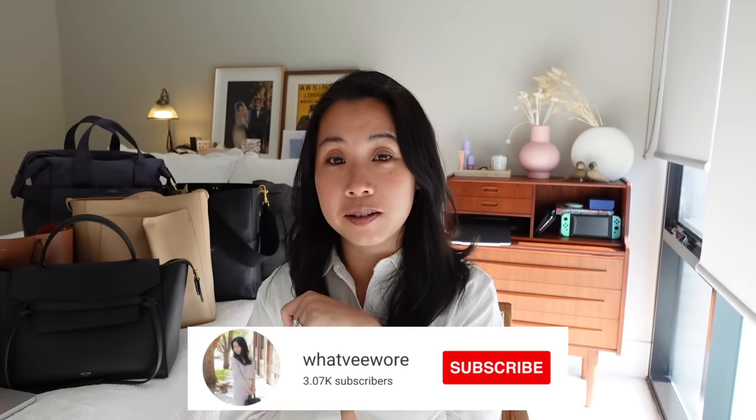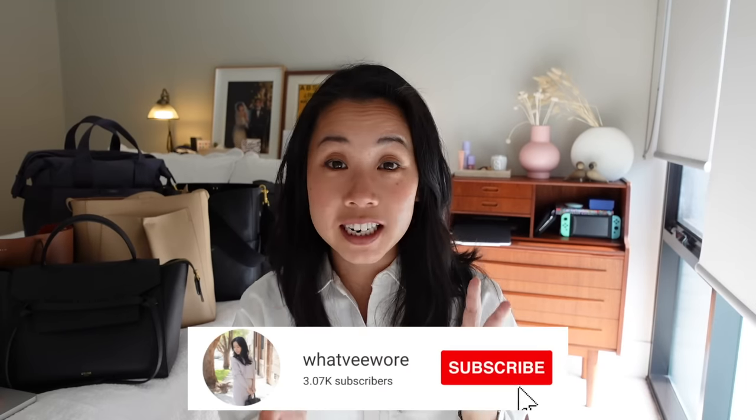Before I kick things off, if you haven't already then I would love it if you subscribed to my channel and supported what I do here. It really does help with small channels like mine, and I have a feeling that if you like this video then you'll like other videos on my channel too. So let's get started.